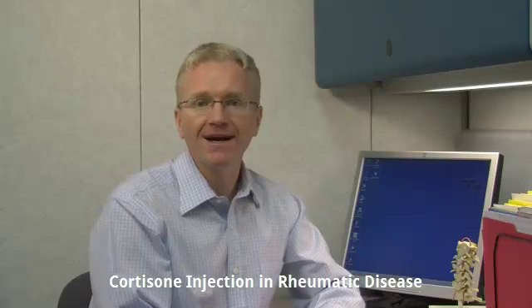Hi, I'm Dr. Andy Thompson, and I'm a rheumatologist. Today, I'm going to talk about cortisone injections for the treatment of rheumatic diseases.